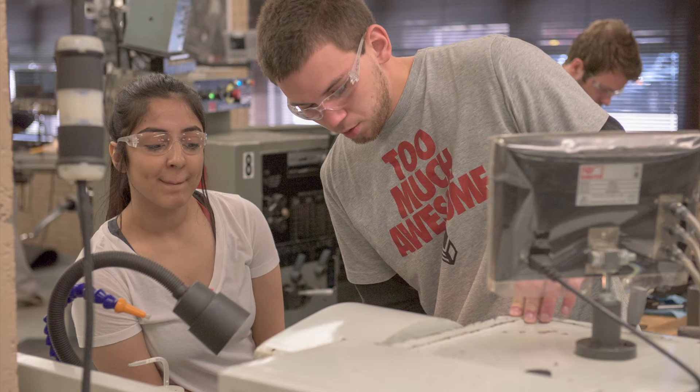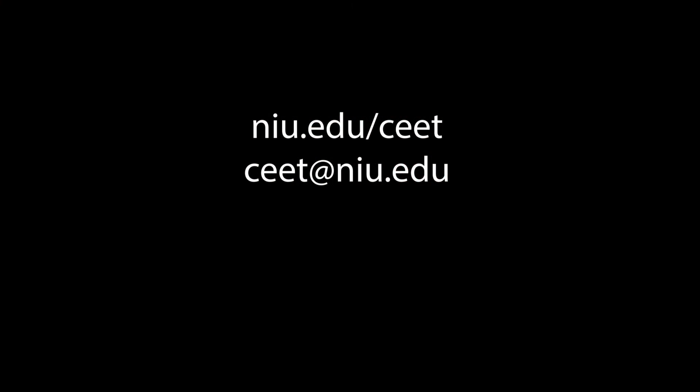The College of Engineering and Engineering Technology has 35 labs for students to gain hands-on experience. To view our labs, visit niu.edu/ceet, and for a personal tour, contact us at ceet@niu.edu.